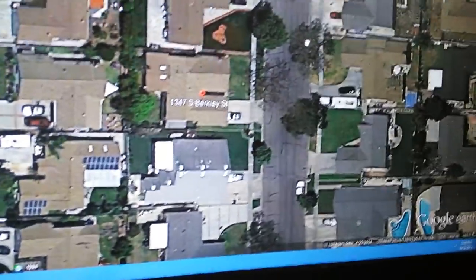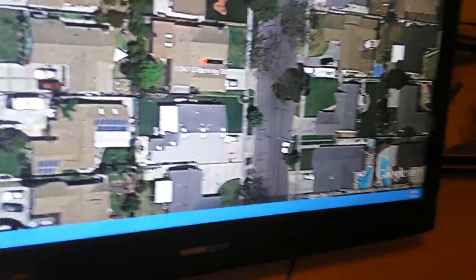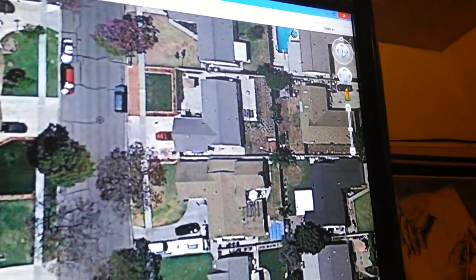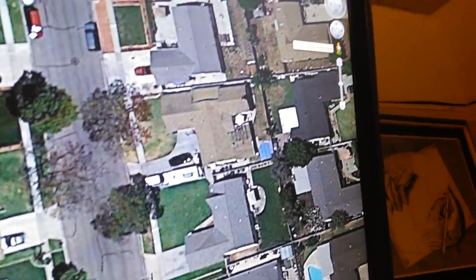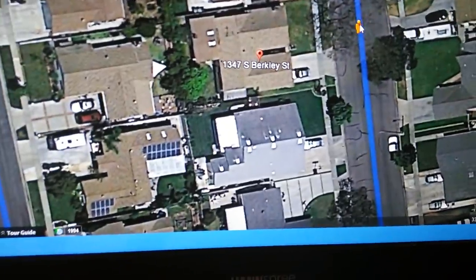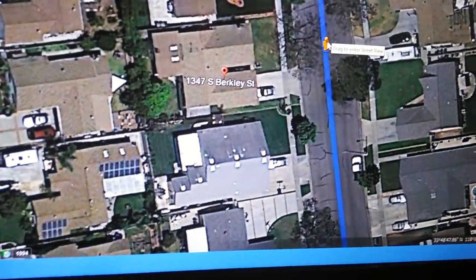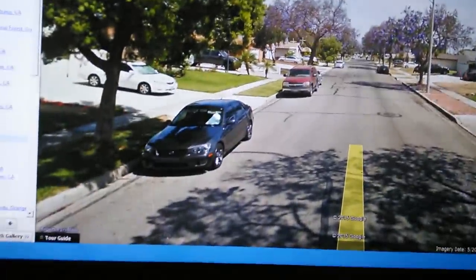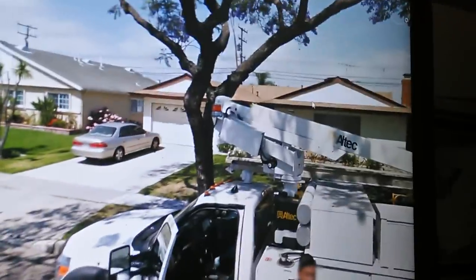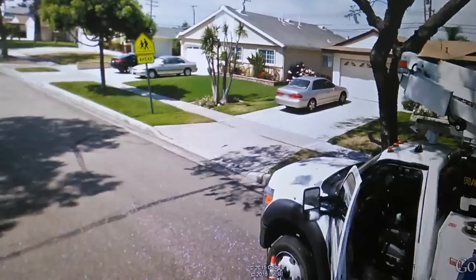Again YouTubers, this is Eric. I want to show you another cool feature. On the right-hand side you can adjust the view - you can move the satellite. Right here there's a little human figure you can drag and place on the street, and it takes you to Street View. It's taking me to Street View now so I can see the house.